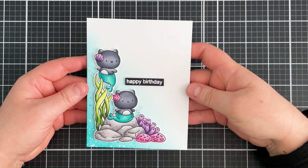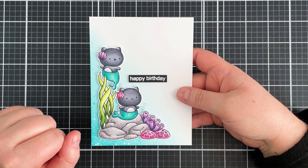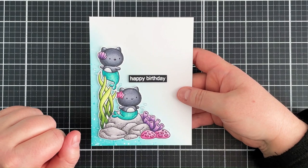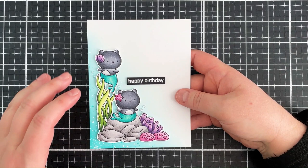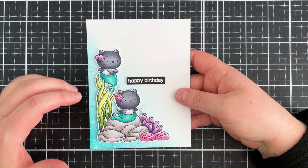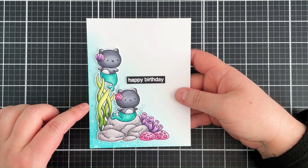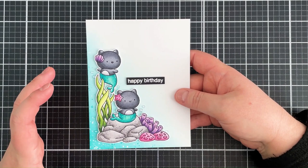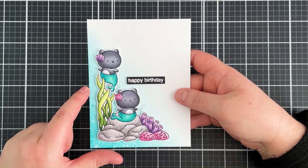I thought I would go down the birthday route because that tends to be the cards I need the most. So I stamped out the corner image, colored that with Copic markers and fussy cut it out with scissors. Then I added some distress ink in the background — I tend to do this for corner images. I like how it focuses your eye on the image. I made it darker in the bottom corner and faded it out to white, then added some splatter with white paint and a distress ink re-inker to get some darker marks that look like bubbles and water. The sentiment is from the Little Sentimental set.